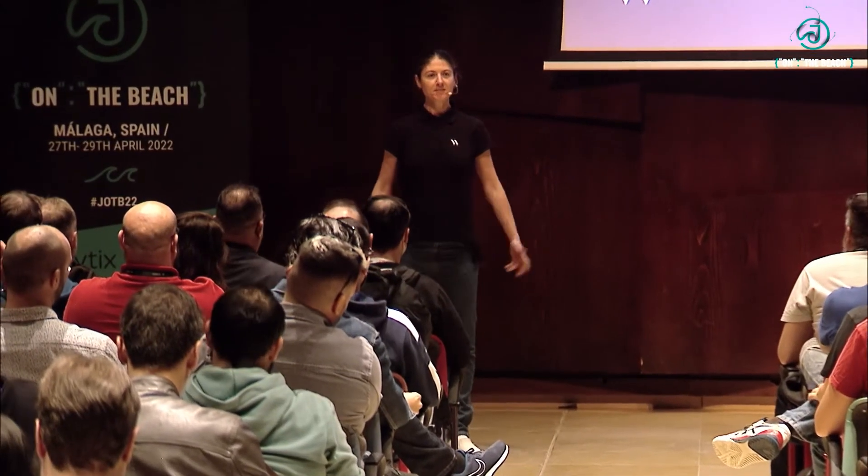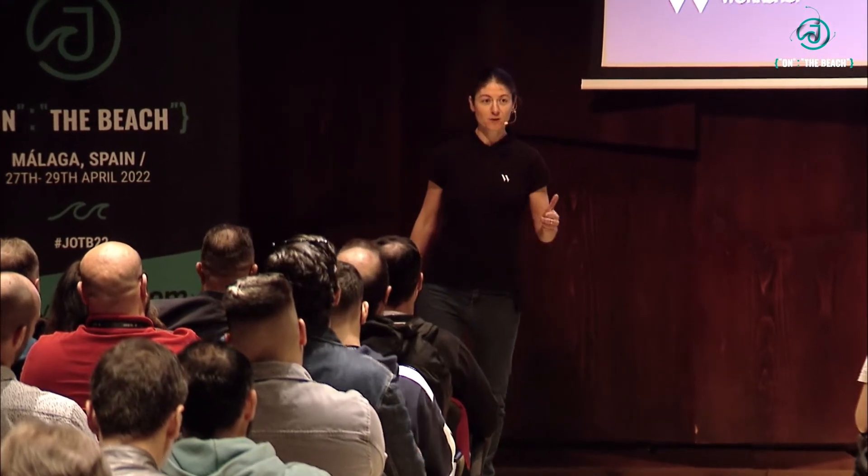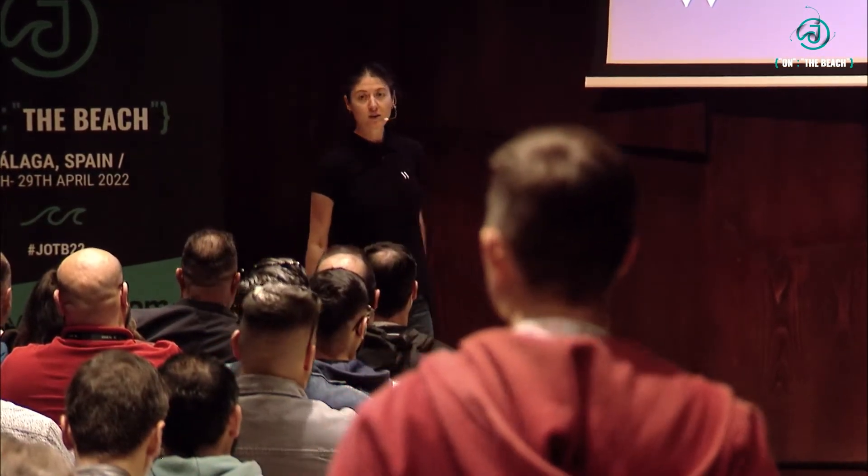Thank you very much for the introduction. Hello, everyone. I hope you enjoy the conference and feel good after lunch. Let's talk about security.